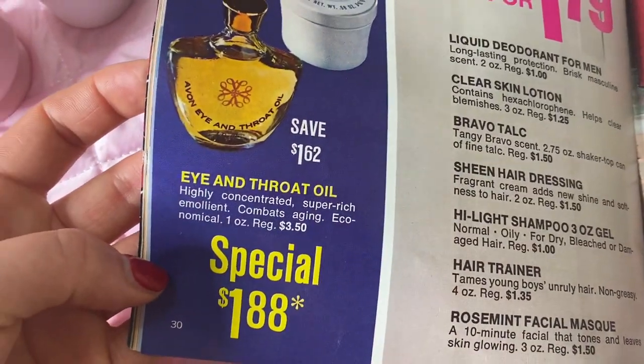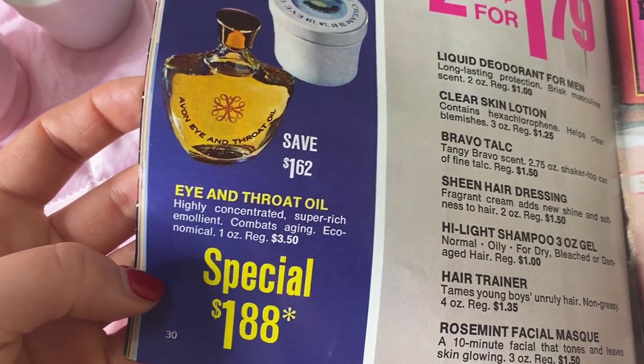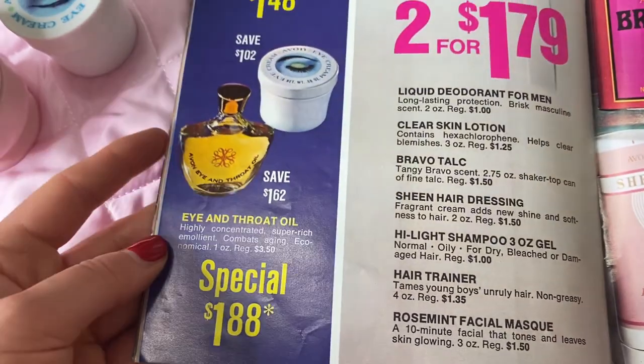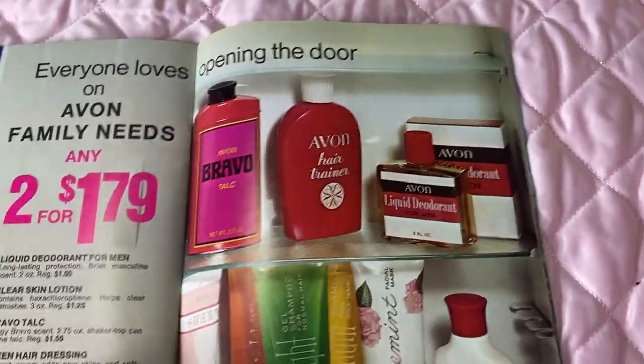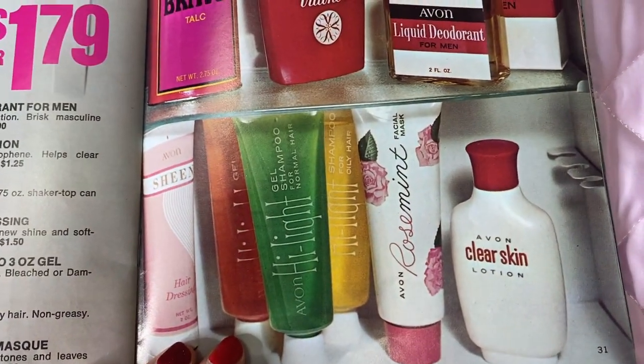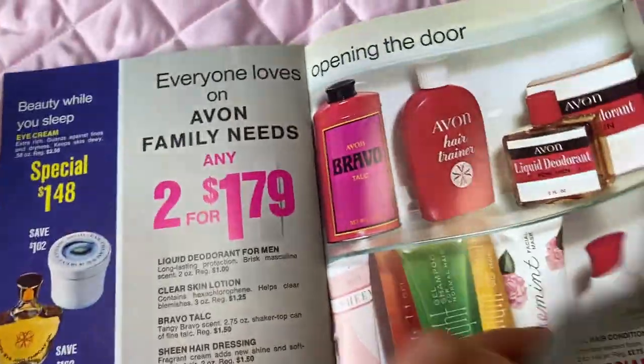I also love this eye and throat oil — it really helps with aging, for your under eyes and neck area, so I recommend those. There are some other sales for $1.79 as well, including clear skin lotions and deodorants — lots to choose from.